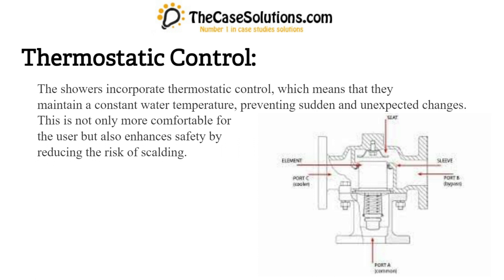Thermostatic control: the showers incorporate thermostatic control, which means that they maintain a constant water temperature, preventing sudden and unexpected changes. This is not only more comfortable for the user, but also enhances safety by reducing the risk of scalding.